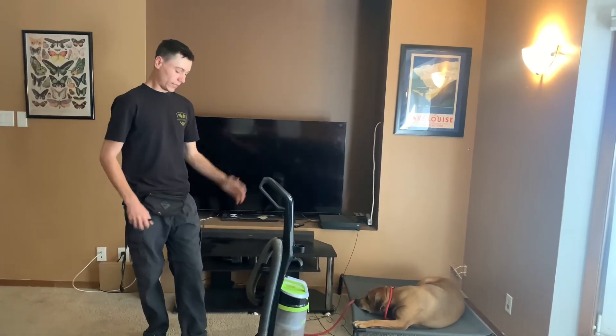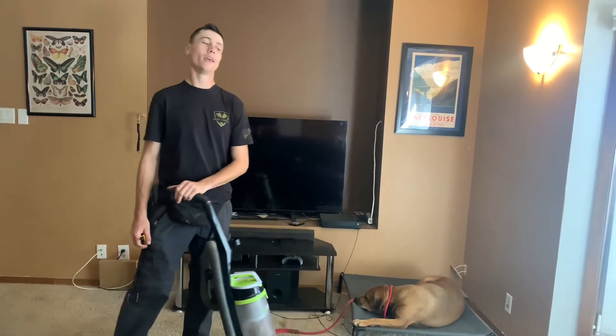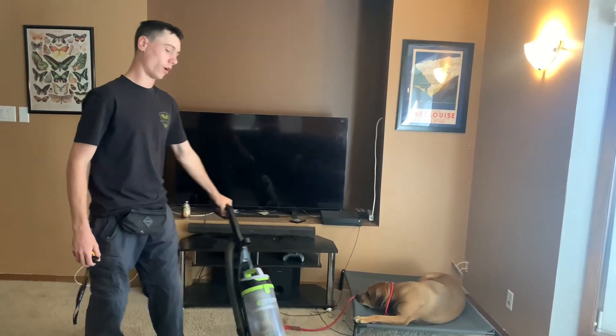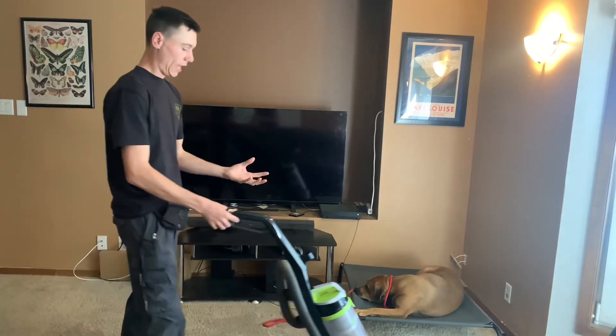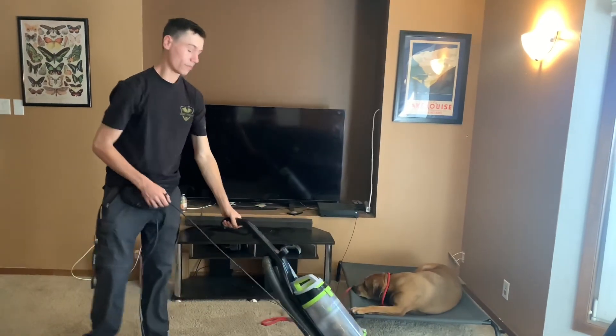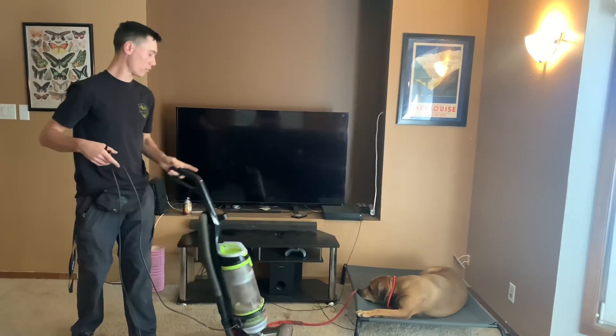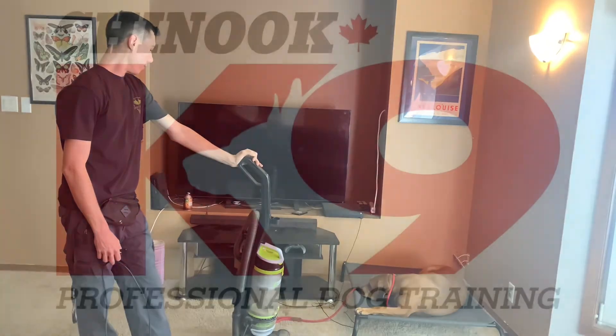That was the first time you just saw it on camera — the first time a vacuum had been started and pulled out around Hudson. His owners claim that he attacks the vacuum a lot at home. So that just goes to show that it's not a behavior that's associated with vacuums or some fear of vacuums. That's maybe a symptom of a larger core issue, which was the wrong state of mind for Hudson to be living in. And now he's doing a lot better, as you can see.